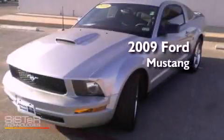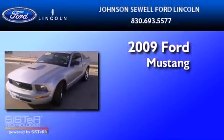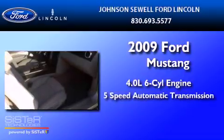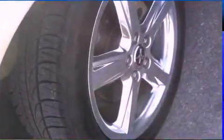This is a 2009 Ford Mustang. It has a 4.0-liter 6-cylinder engine, a 5-speed automatic transmission, and all-new tires.